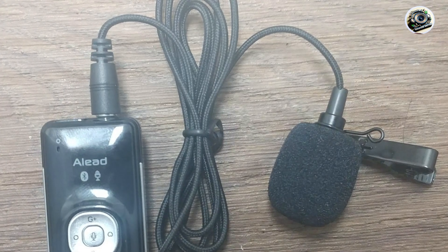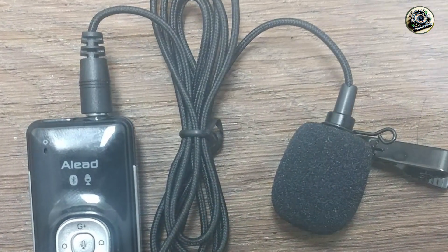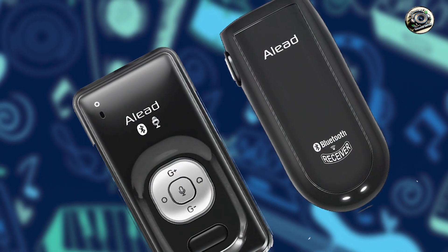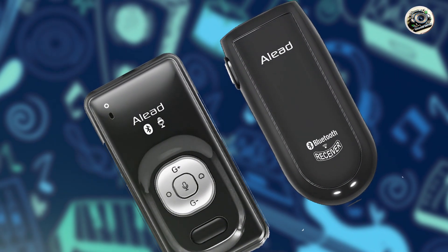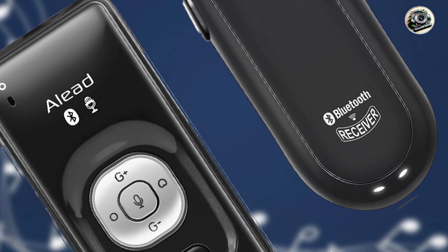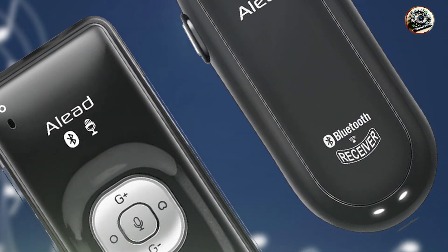Usability: the A-Lead LiveMic 2 is incredibly easy to use, with simple controls that allow you to adjust settings and monitor audio levels with ease. Simply pair the microphone with your recording device via Bluetooth, select the appropriate pickup pattern, and start recording or transmitting audio with confidence.